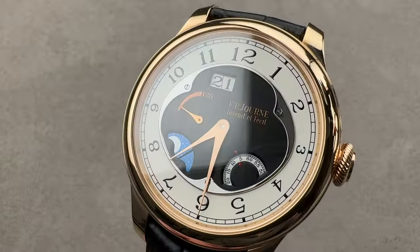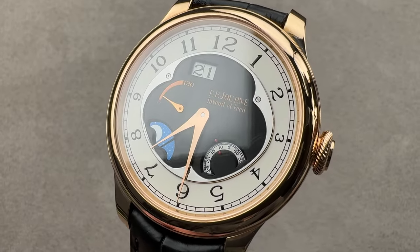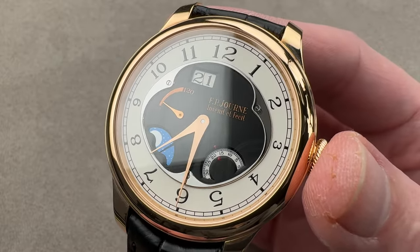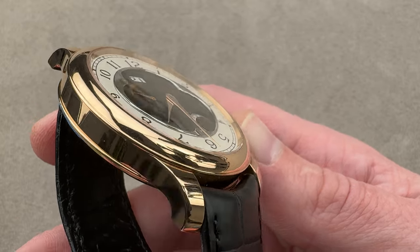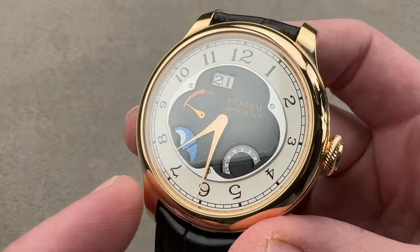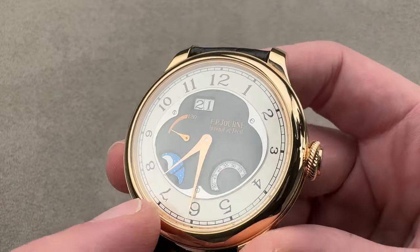Two very different watches from FP Journe. The more unusual of the two — this 42-millimeter boutique edition Octa Divine. The Octa Divine has been made from sizes 36 millimeters up to 42, meaning it's had the largest range of case sizes of any Journe model. Here we have the larger case size in the modern era, 42. It is the boutique edition — a series launched in 2009 that includes a combination of a black dial and a rose gold case. Boutique only. We have a polished bezel, sort of like a football or kidney inboard, in black-polished steel.